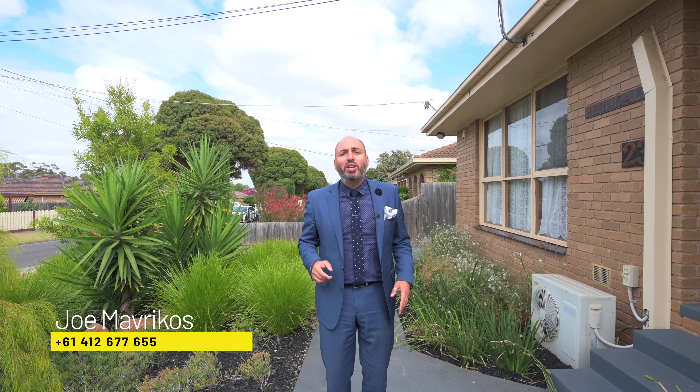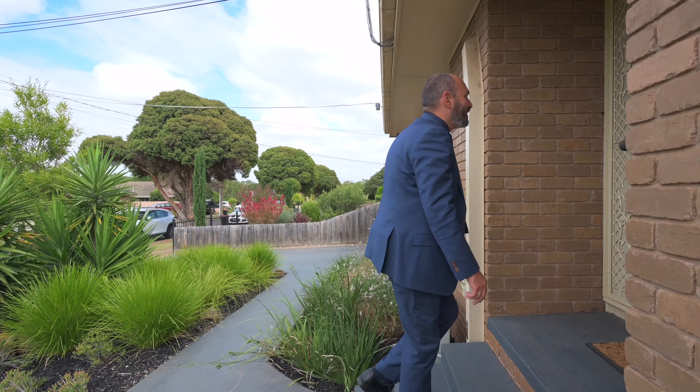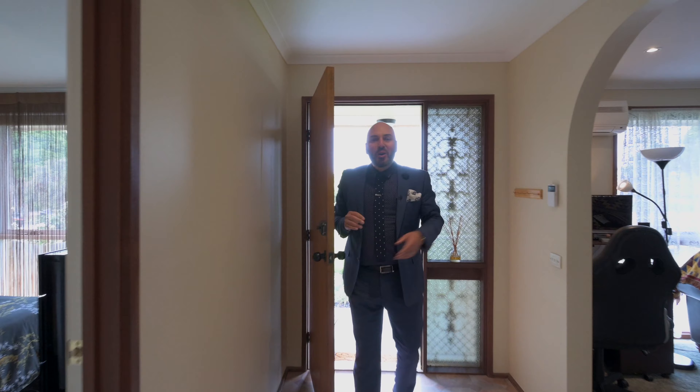My name's Joe Mavricos, proudly representing Ray White, and we're super excited and can't wait to show you through. Welcome home.